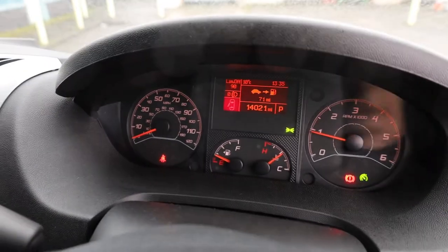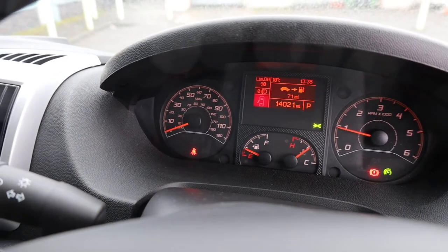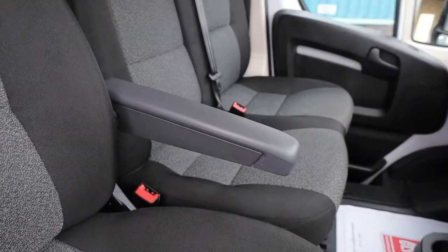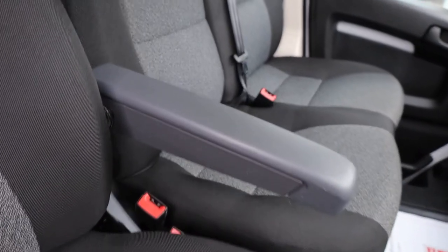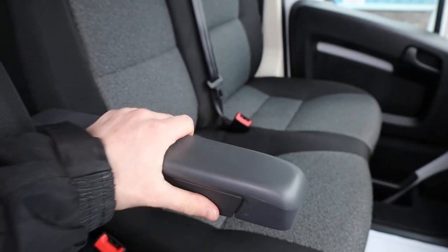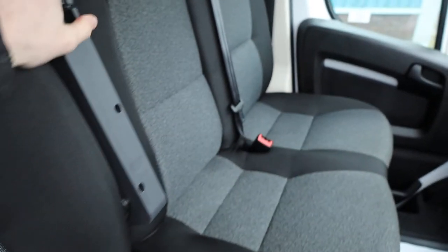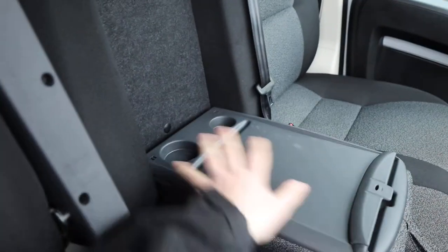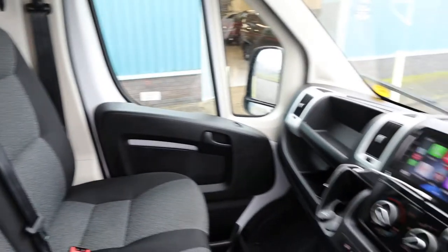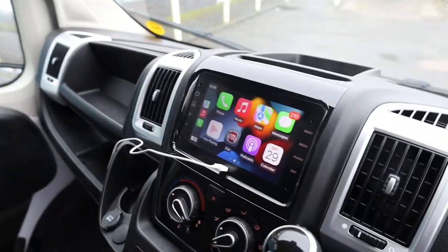Looking at the dashboard, the vehicle is running at the moment so you can see there are no warning lights on the dashboard. At 14,021 miles, so very, very low mileage on this particular example, as you would expect for a February 2021 van. You've got an adjustable driver's armrest with a little dial underneath to set the desired height — it does feel very sturdy indeed. There's also a nice fold-down tray, a couple of cup holders, and somewhere to store your paperwork underneath. Let's jump up into the cab and have a look at a bit more of the spec.